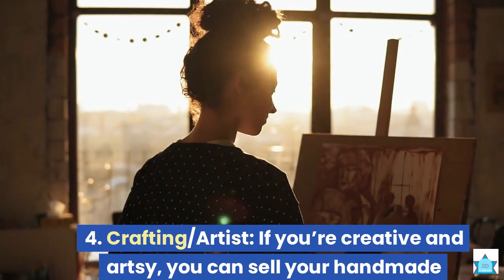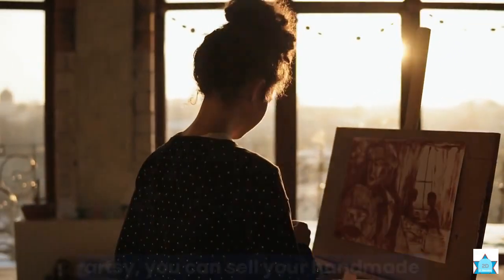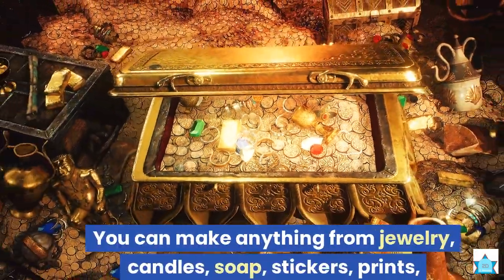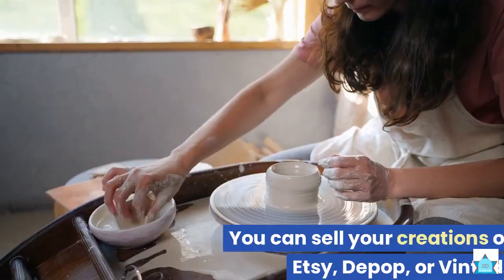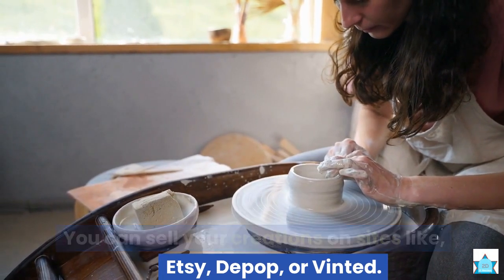4. Crafting/Artist. If you're creative and artsy, you can sell your handmade items or original artwork online. You can make anything from jewelry, candles, soap, stickers, prints, paintings, etc. You can sell your creations on sites like Etsy, Depop, or Vinted.